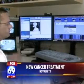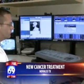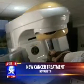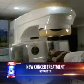Because of the accuracy of the radiation, we are able to spare more normal tissue, which decreases side effects. We also, because of the accuracy, can treat higher doses of radiation. And this higher dose allows us to take treatments that used to take six to eight weeks and do it within one week, even one day.